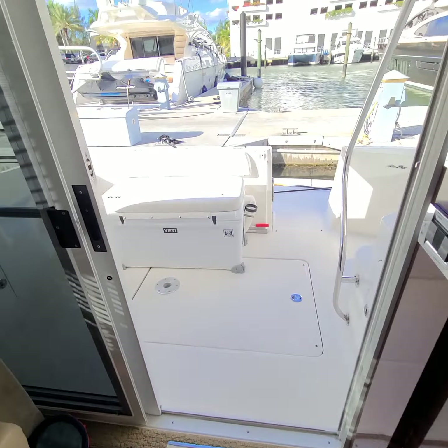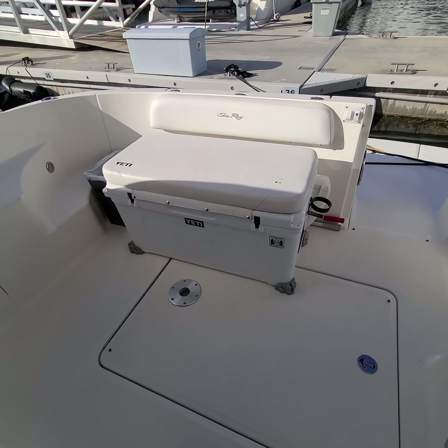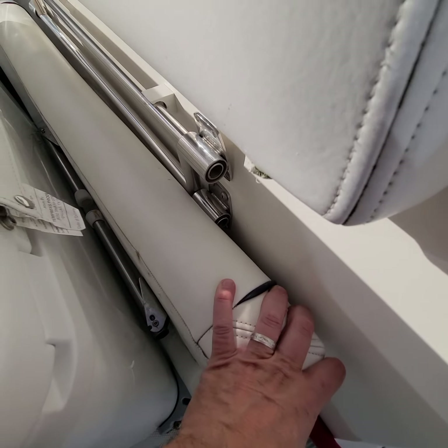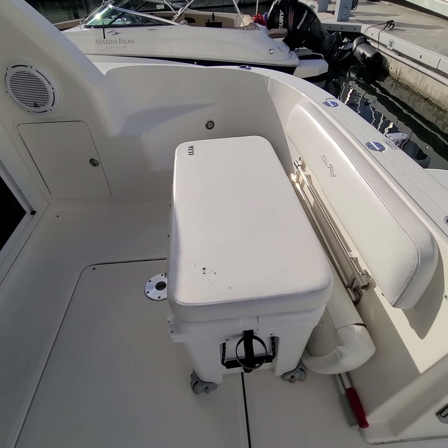So you've got a big Yeti seat back here — looks like you can take that in and out. And then this flip-up seat would probably need to be re-screwed. Looks like they took it out and have been using the Yeti as the seat instead.